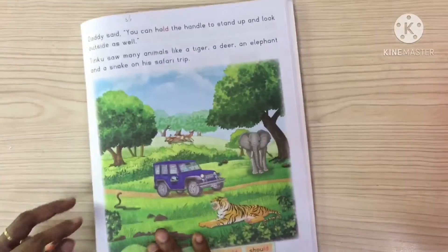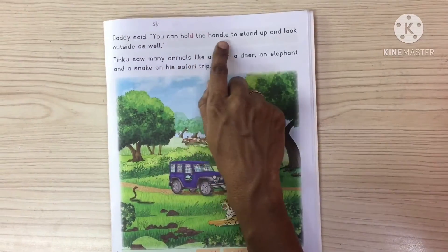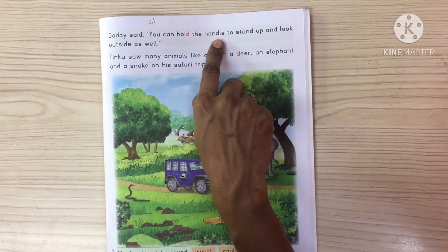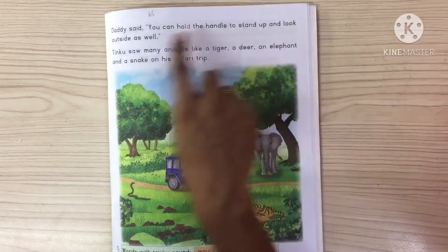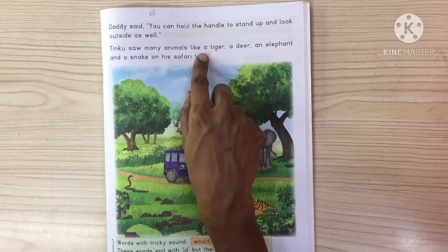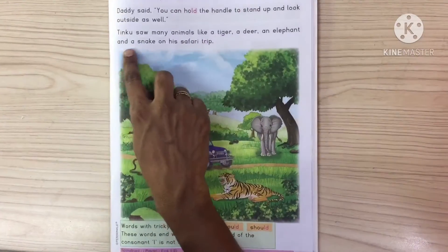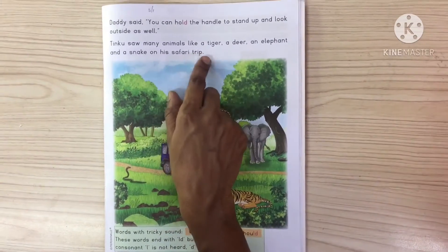Mummy told him to sit and look outside to see if he could spot any wild animals. Come to page number 49. Daddy said, you can hold the handle to stand up and look outside as well. Tinku saw many animals like a tiger, a deer, an elephant and a snake on his safari trip.